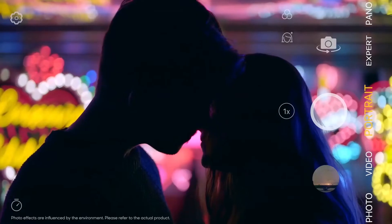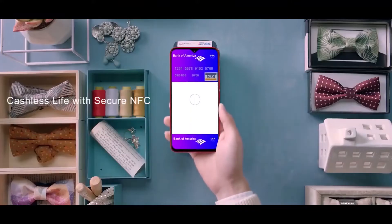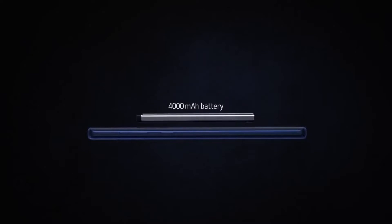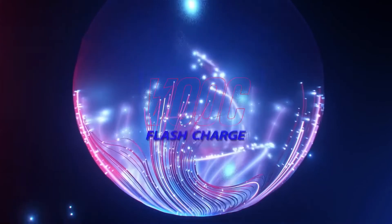Camera-wise, there doesn't seem to be much variation from the Realme XT. Other rumored specs include NFC, a next-generation under-display fingerprint reader, Gorilla Glass 5 glass sandwich body, and a 4000mAh battery with 30W fast charging support.